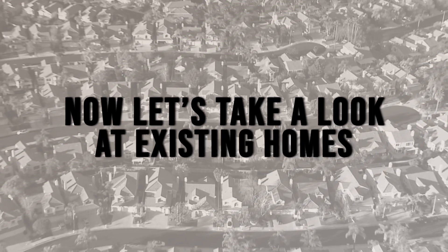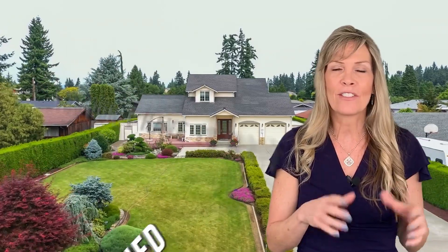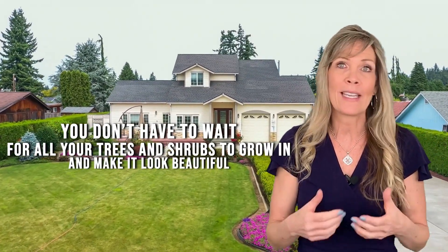Now let's take a look at existing homes. The biggest advantage with an existing home is that you can walk through all the rooms and see exactly what you're going to get. Existing homes also have established landscaping and yards, so you don't have to wait for your trees and shrubs to grow in. Additionally, existing homes are in established neighborhoods, allowing you to get a better feel for the community right away.